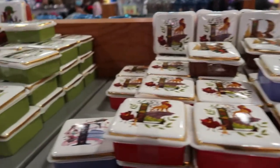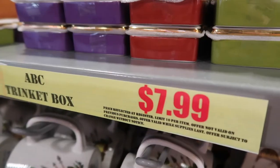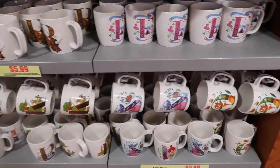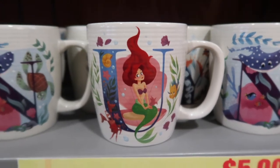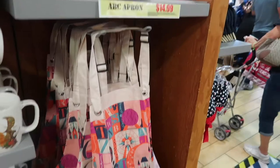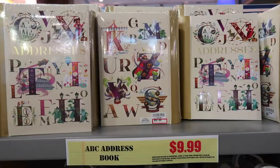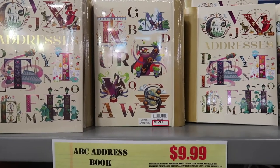They have these ABC trinket boxes and they are $8. They also have mugs with all the different letters for $6. There's an Ariel one — I think it's because she's under the sea. $15 for the ABC apron, and then they have the matching kitchen towel for $10. And if you want the whole entire collection, you can get the ABC address book for $10.